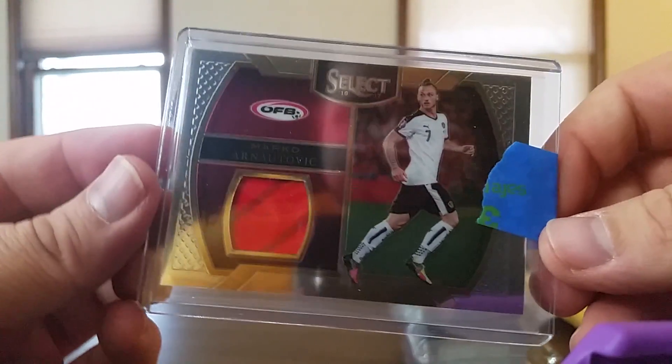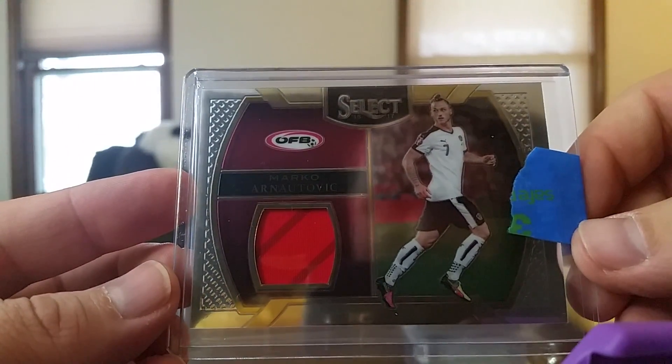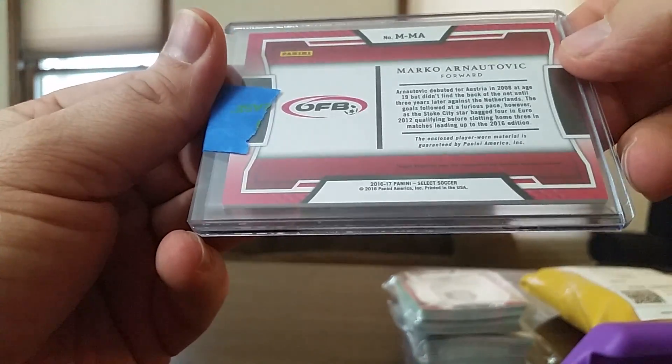Not even going to try to pronounce that name. And then a bunch of base cards — we've got all those, so that's kind of nice.